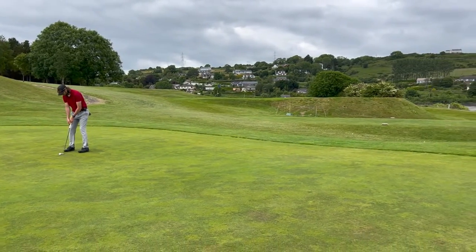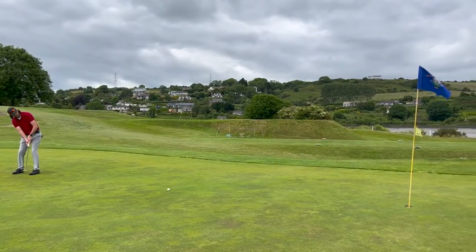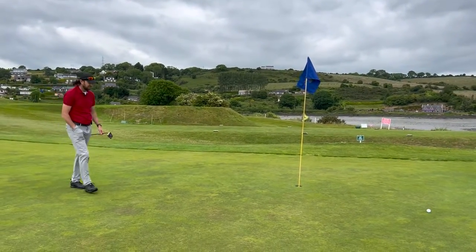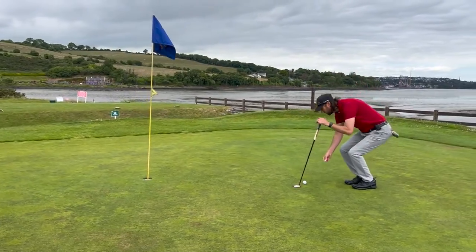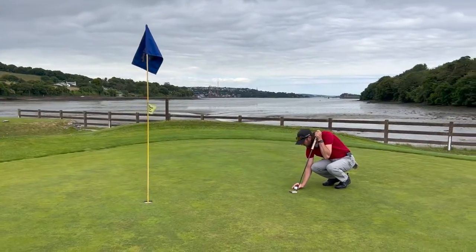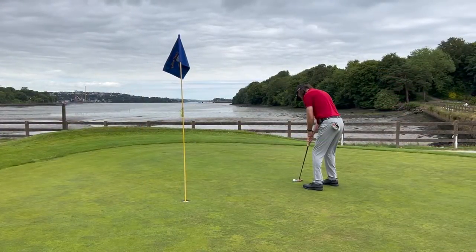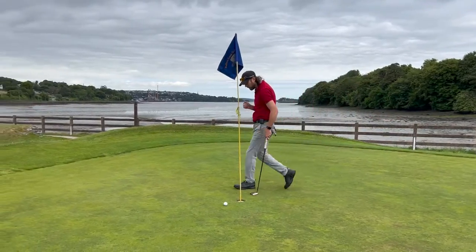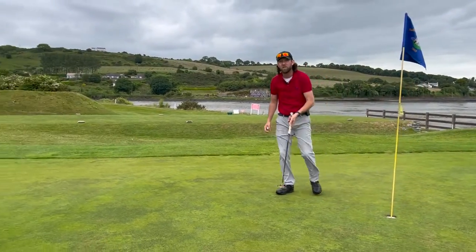What a terrible read! They are quite fast and again coming downhill I should have learned. Hard putt — I thought that was going to catch the side of the hole. Disappointing after playing safe. Bogey on two.